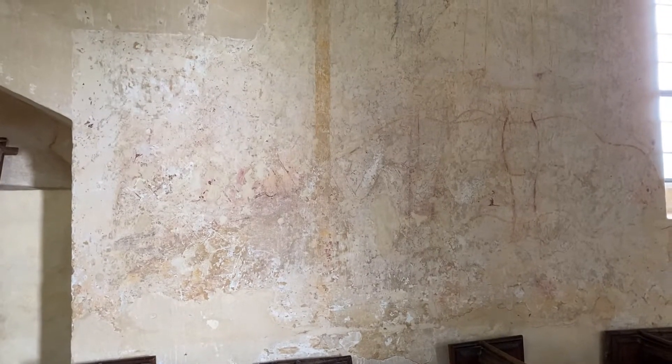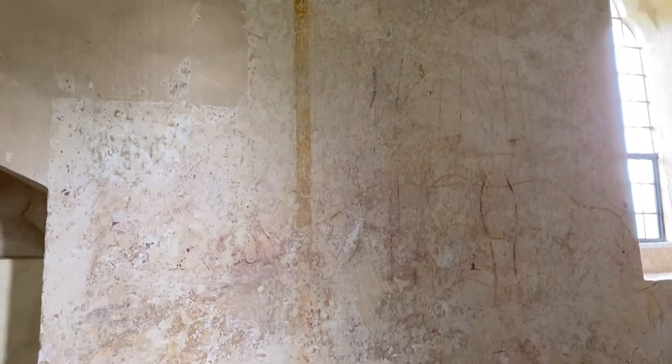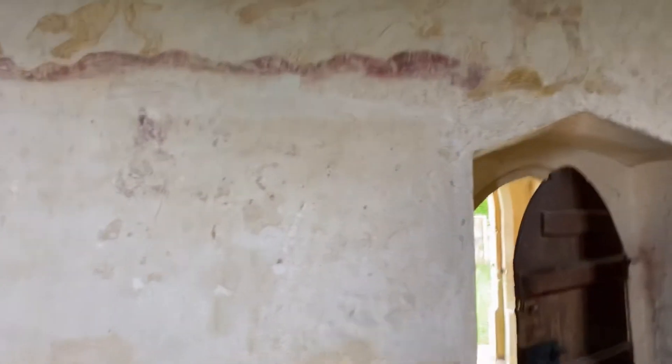So we're inside the church now, and there are some very faded murals here. This one is supposed to be Saint Christopher — I think Christopher is the patron saint of travelers — and a hunting scene on this side that's attributed to a local knight.